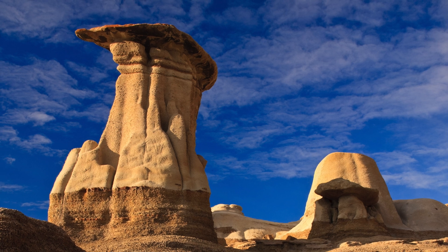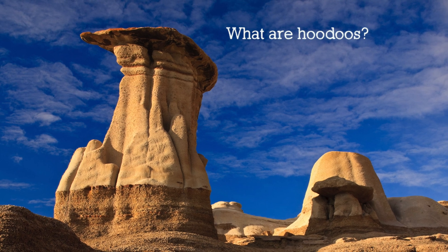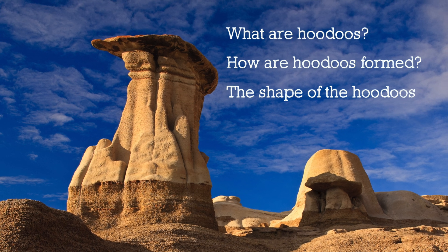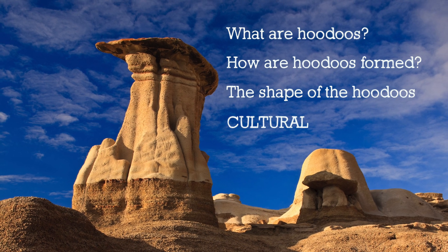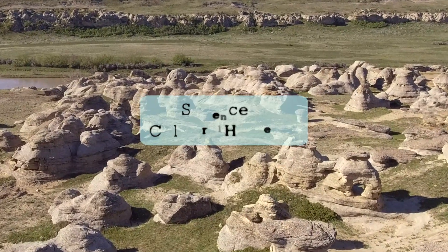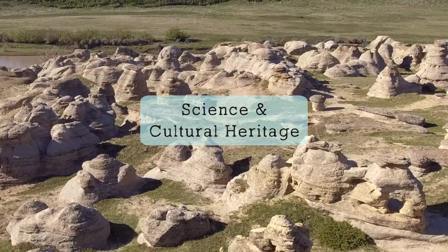Today we will learn what the Hoodoos are, how they were formed, what led to their unique shapes, and we will explore their cultural significance. So let's head into Alberta's Badlands and explore the science and cultural heritage of these fairy chimneys!